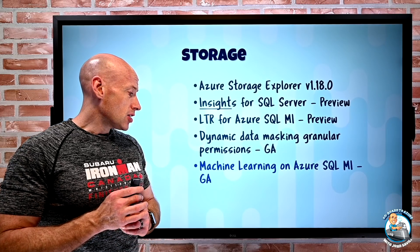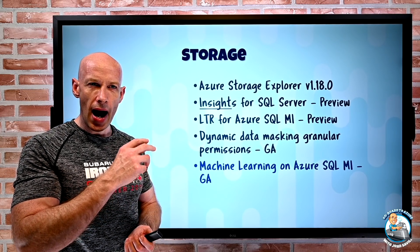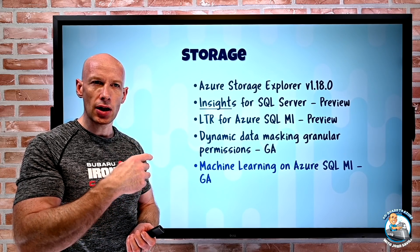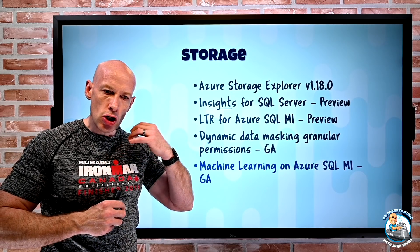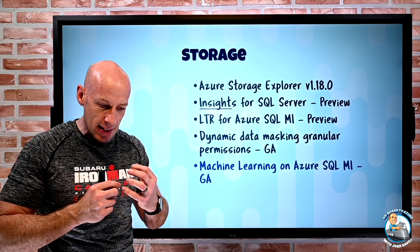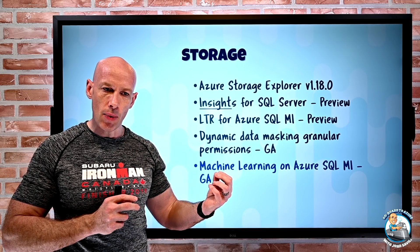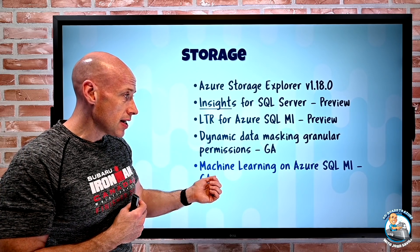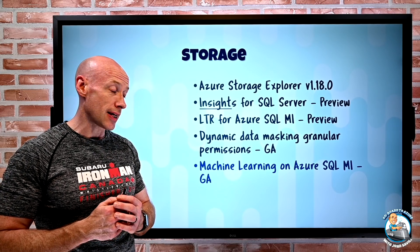Machine learning on Azure SQL Managed Instance is now GA. Last week we talked about Azure Arc having a machine learning capability enabling training, data preparation, and optimization of the data where the data lives — without having to move it somewhere else. Now with Azure SQL Managed Instance we have that same local machine learning capability.